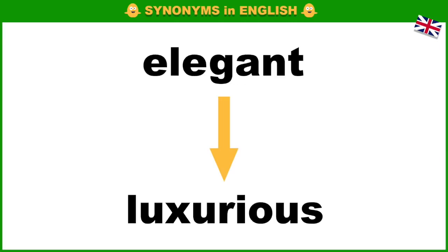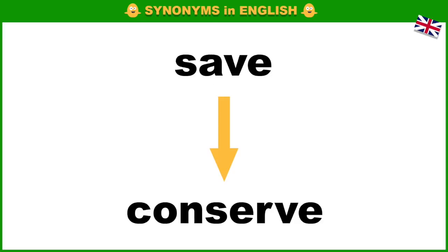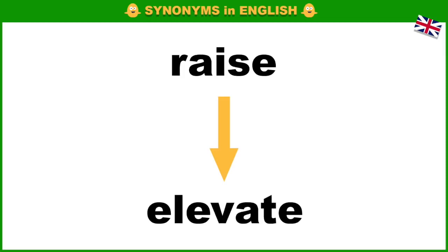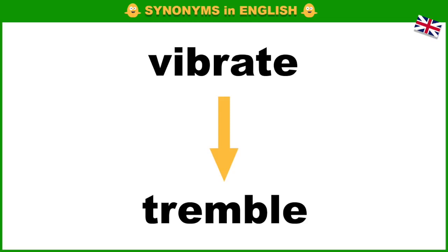Elegant, luxurious. Save, conserve. Beneficial, useful. Raise, elevate.